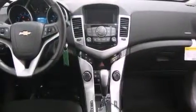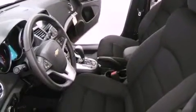Also included are a passenger-side vanity mirror, an engine immobilizer theft deterrent system, an anti-lock braking system, a keyless entry system, and an auxiliary power outlet.